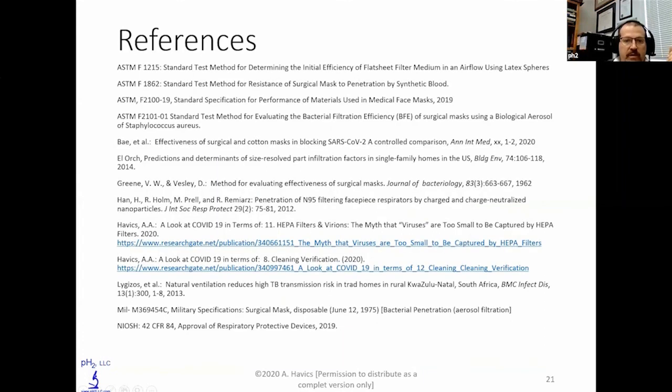I have some references here for you to use, and my contact info is here as well. Feel free to call me or email me — I'll be happy to help you in any way.